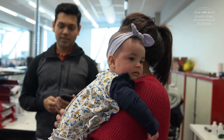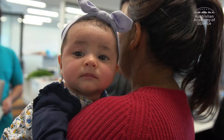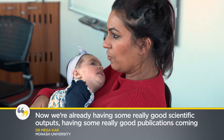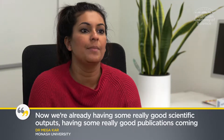Dr. Carr made valuable connections during her fellowship, which continued after the birth of her child. We were able to continue these Skype meetings and online meetings and have these discussions. Now we're already having some really good scientific outputs and some really good publications coming out of this.